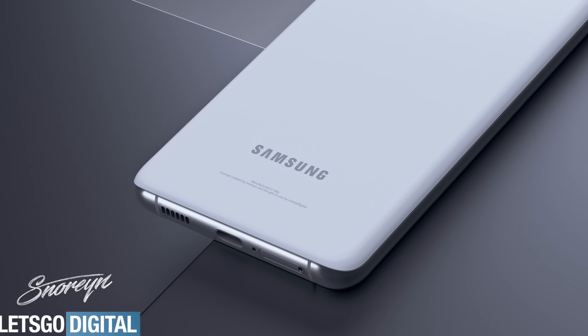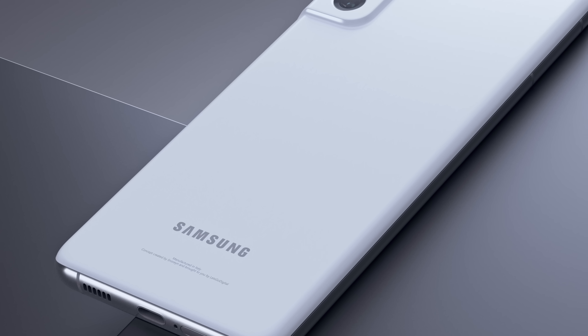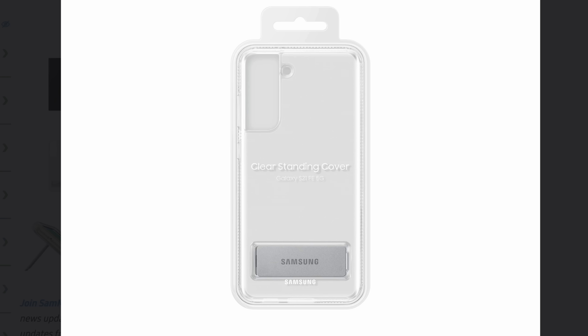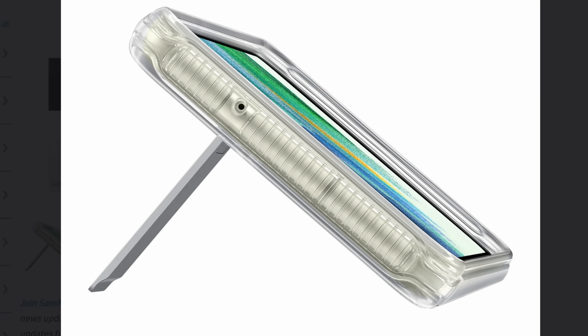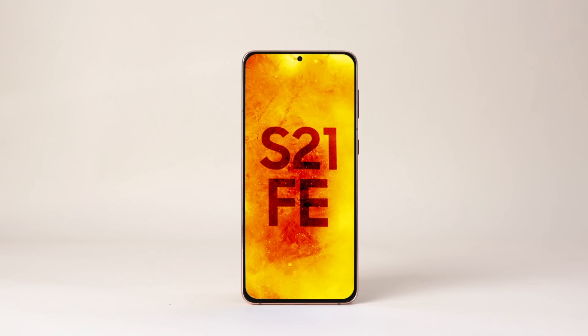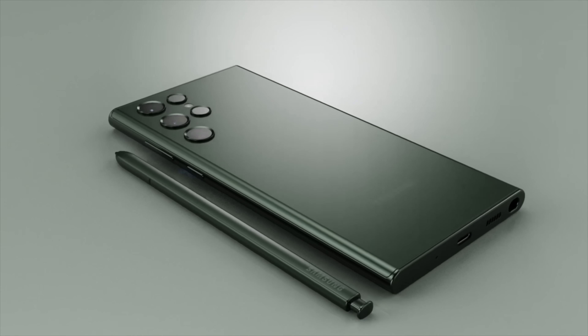Last but not least, Samsung's long-delayed S21 FE is officially coming in January 2022. We've got official images of the cases and accessories, as well as an official image confirming all the colors for the S21 FE series. It will pack older hardware but at a much cheaper price, rumored to come in at $599.